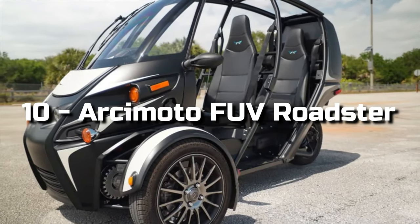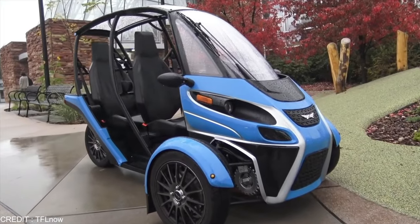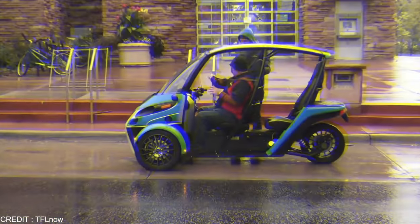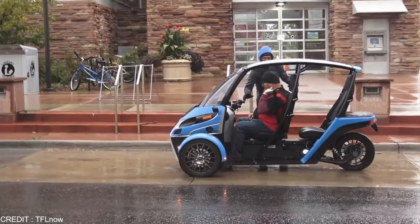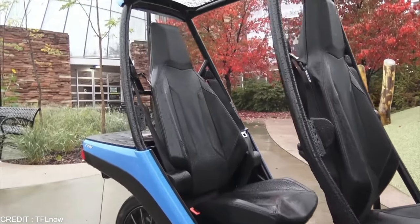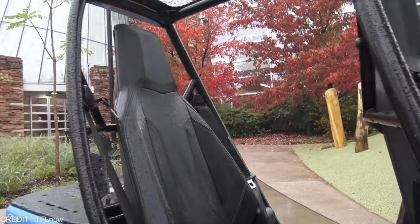Number 10: RCMoto FUV Roadster. Despite the auto-cycle classification, most people see the RCMoto FUV as a motorcycle or quad rather than a car. The FUV has a semi-enclosed cabin, tandem seating, and most importantly, power-assist handlebars.